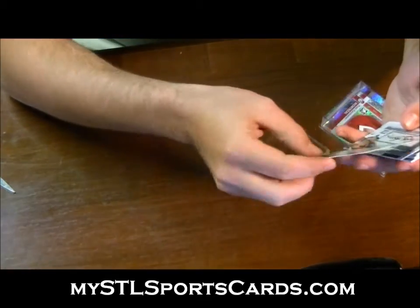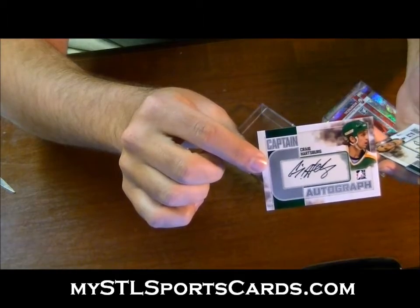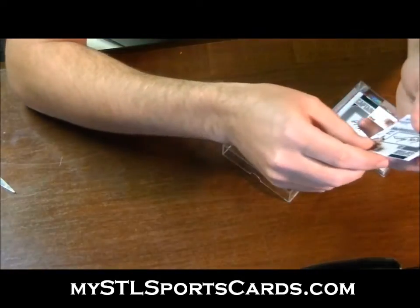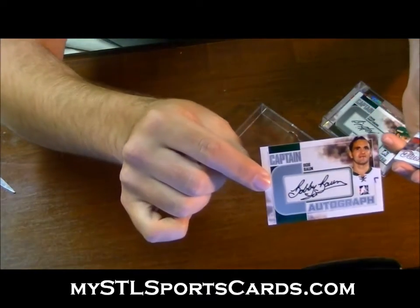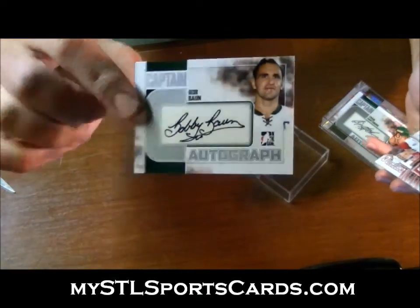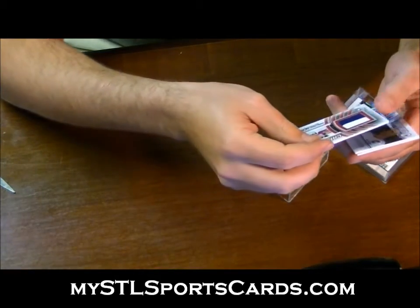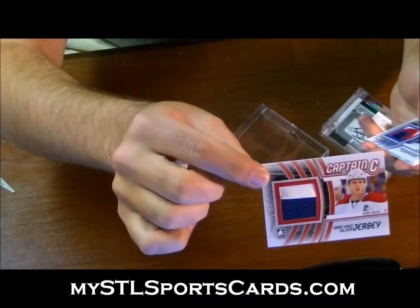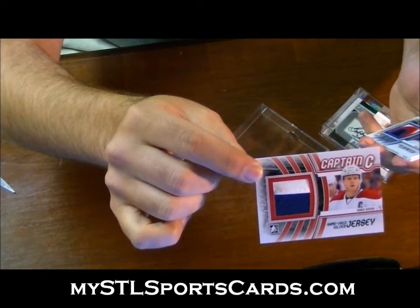Craig Hartsburg for the letter H, silver autograph. Bob Bourne autograph for the letter B. Captain C two-color jersey prime for the letter K: Saku Koivu — Saku Koivu game-used jersey silver prime.